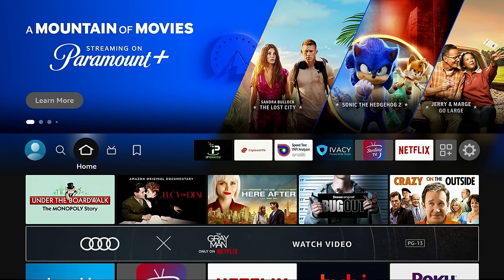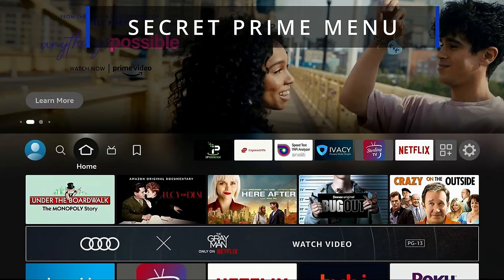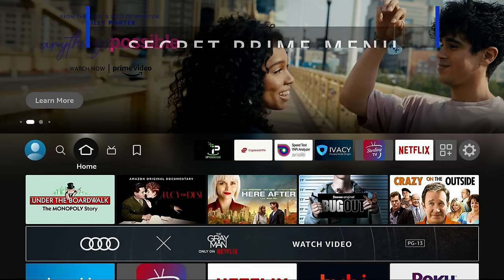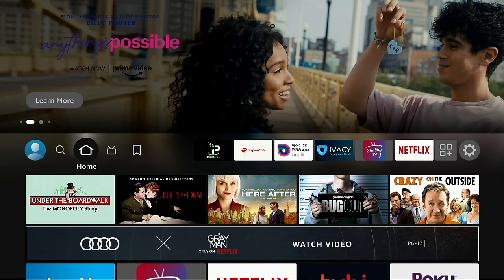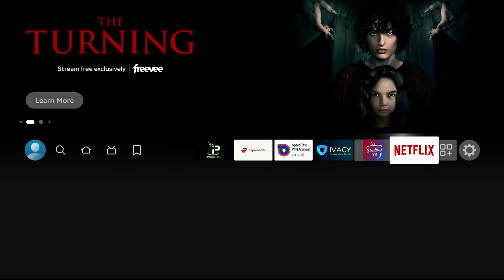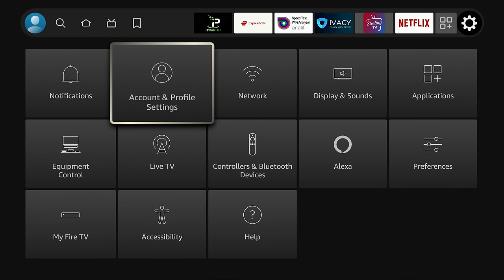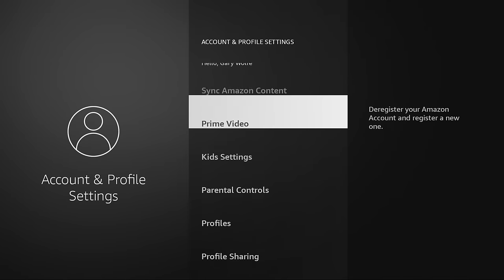The first feature I want to talk about is a really cool one if you're a Prime member — it's a secret Prime menu. It's not the traditional one where you just click on Prime Video and get the videos available to you. This is a secret menu where you can manage your account. To get to it, go to the gear on the right-hand side, head down to Account and Profile Settings, then head down to Prime Video — it's the third one down.